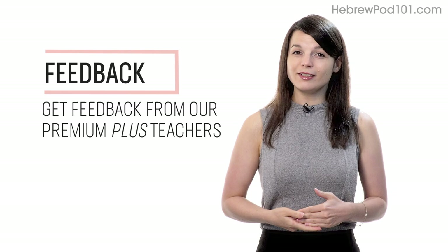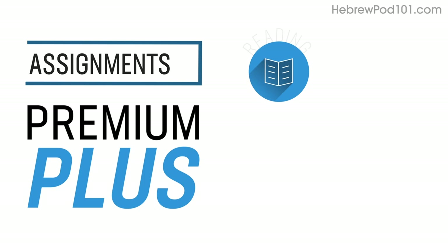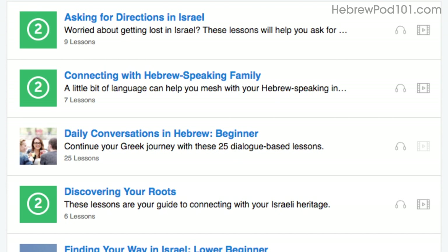Number 5: get feedback from our Premium Plus teacher. If you're learning by yourself, you can always get feedback from our Premium Plus teachers. With the My Teacher tool, record yourself speaking and send the audio file to the teacher. They'll review it and tell you what to improve and how. Number 6: level up your speaking with Premium Plus assignments — covering reading, writing, listening, and speaking — tailored to your goals, with a new one every week. Number 7: get even more lessons in the Lesson Library. Under Category, choose Conversation for all pathways focused on speaking.